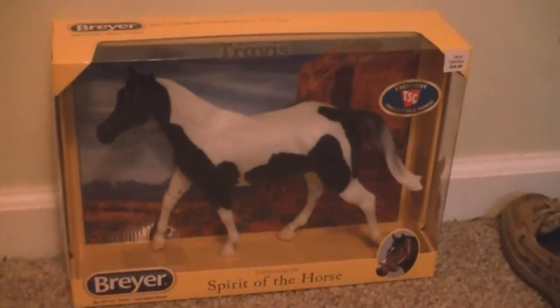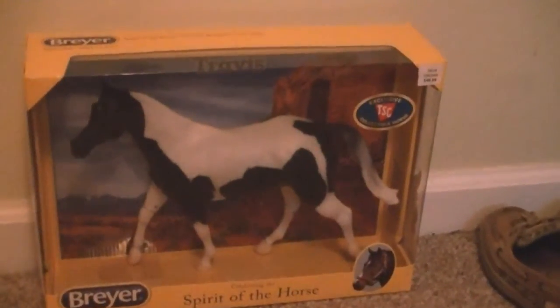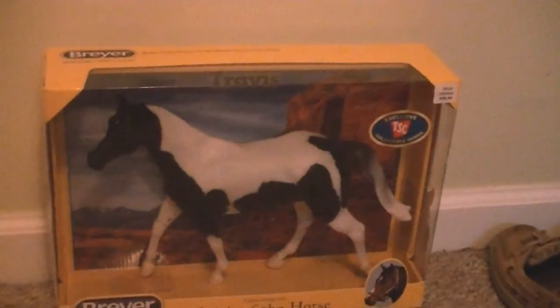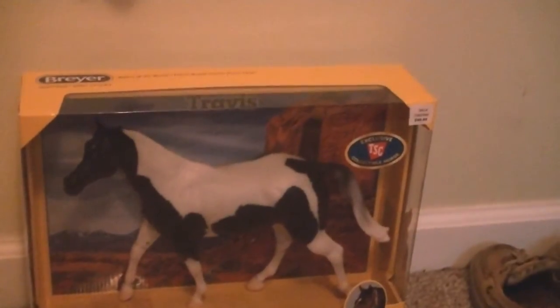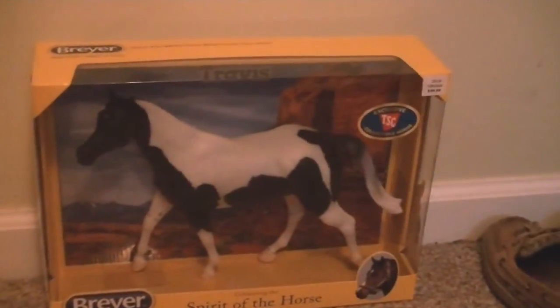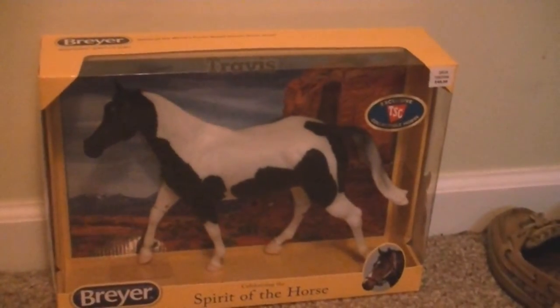He is the Tractor Supply Special Run Travis. Tractor Supply also had another Briar Special Run, which is Maverick. I was thinking about getting him and reselling him, but I figured if I didn't resell him, that would really suck. So I did not get him, but I got this one. I was actually surprised my Tractor Supply had Briar horses, because I thought they didn't have Briar horses anymore, but they did.